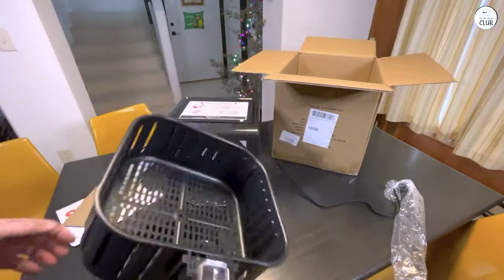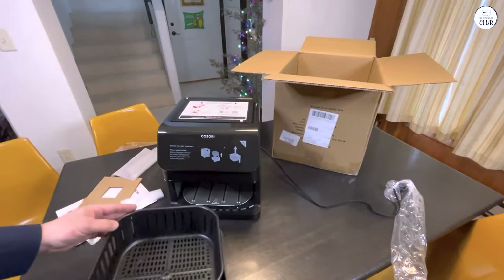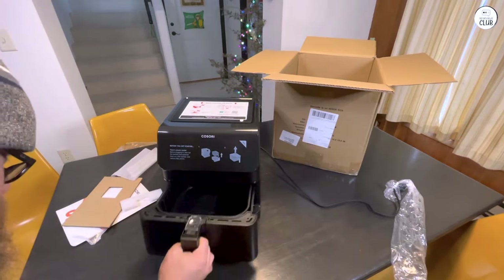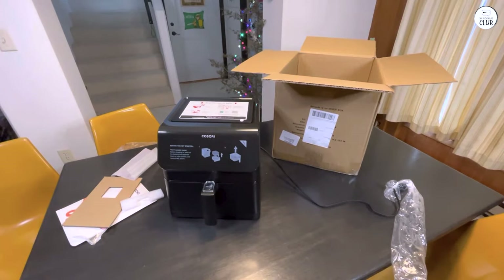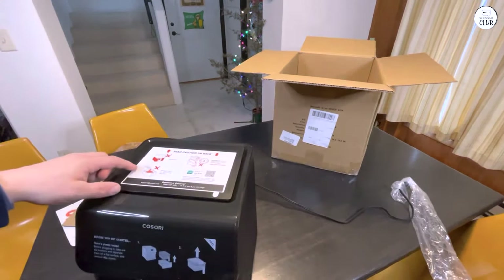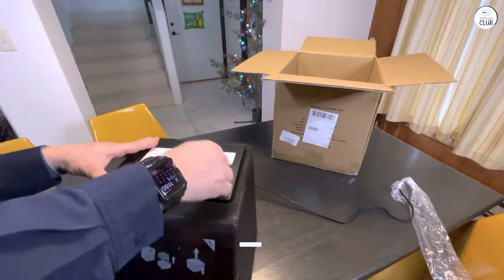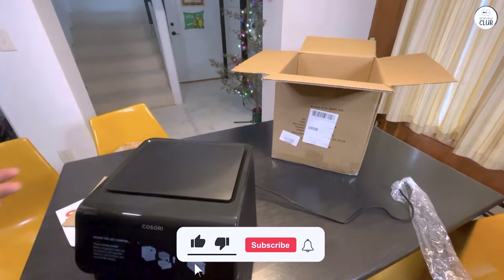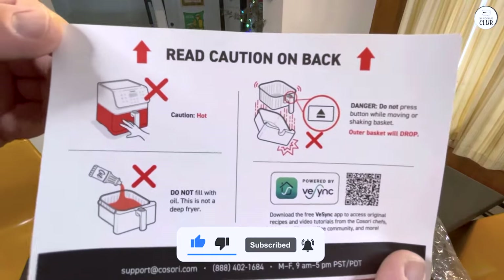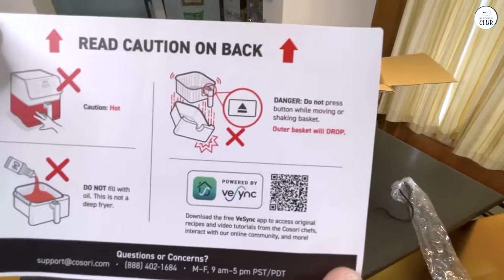I've tried a few recipes from the included cookbook, and they've turned out pretty well. It's a good way to get ideas when I'm not sure what to make. Overall, I've been happy with how the Kosori Pro 2 Air Fryer Max XL works for everyday cooking. It's quick, easy to clean, and has made my meals a bit healthier. I use it for a variety of foods, and it's taken the place of my oven for a lot of dishes, especially when I don't want to wait for the oven to preheat or when I just want a simple meal without too much effort. It's become one of my go-to appliances in the kitchen.